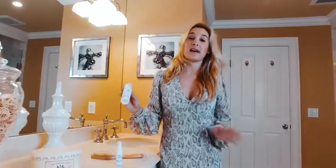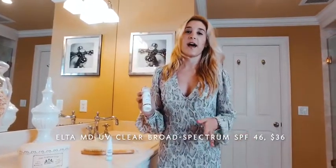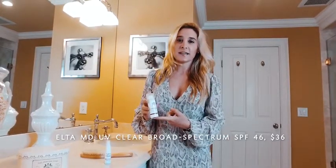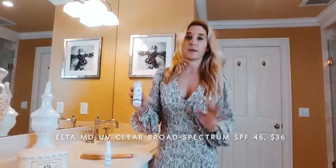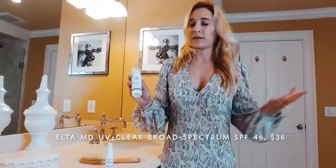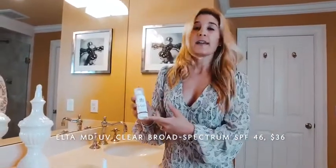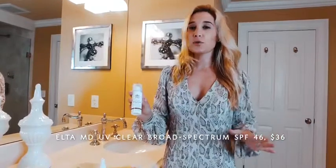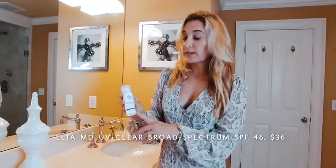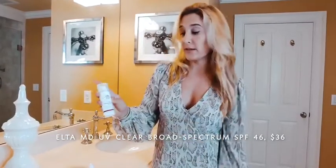Next up is Elta MD. I've looked far and wide for a sunscreen that doesn't make me break out and is really good on my sensitive skin. Elta MD has been that. I started wearing this on my honeymoon — the sun in Langaui was so, so strong, sun I hadn't seen before. It kept my skin so nice and toned and didn't make my skin extra oily. I've been wearing this pretty much every single day I've gone out to the beach and absolutely love it.